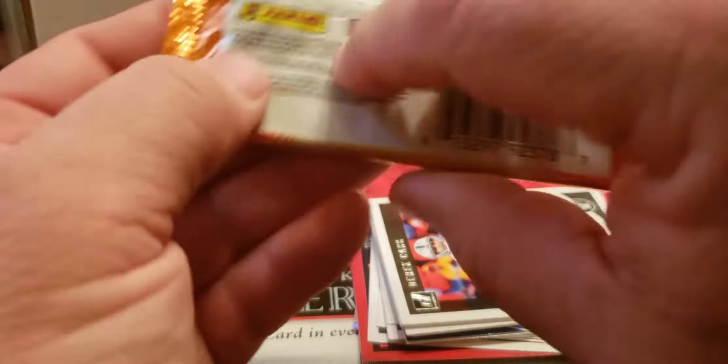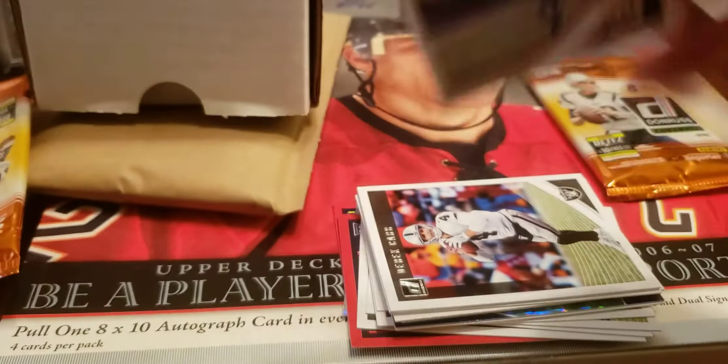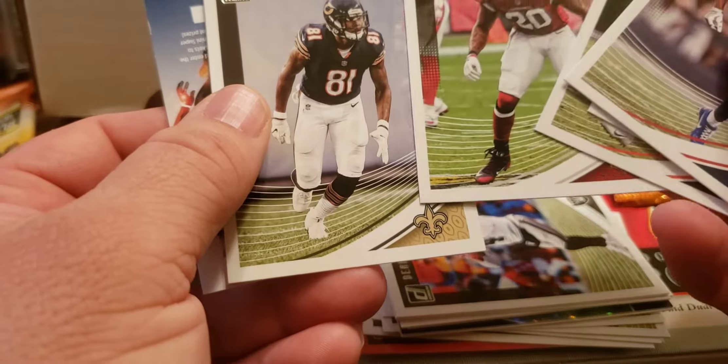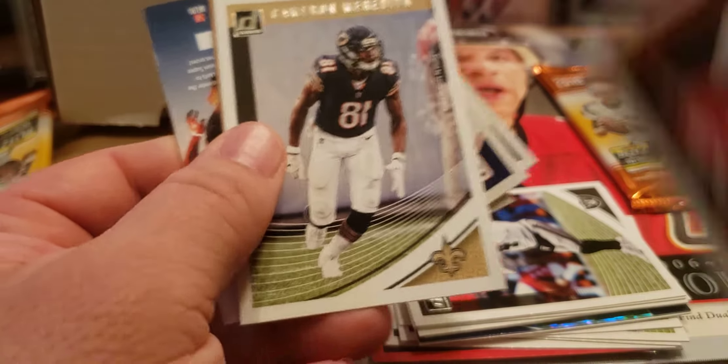Pack number three. I say these are freebies when you order, so if we got an auto it'd be great; if not, we've got some bangers in here. Michael Mitchell, Trubisky, John Buchanan, Cam Meredith — and with the Saints but still in his Bears uniform.